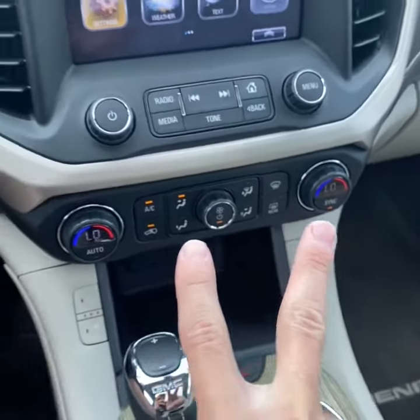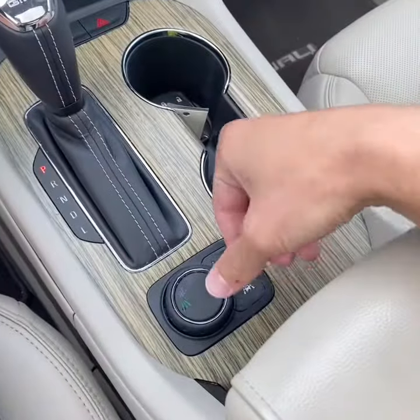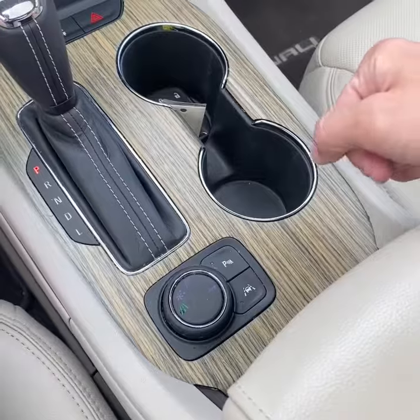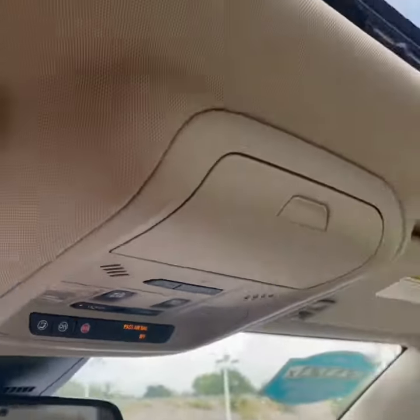Dual zone climate control up front, heated and ventilated seats, front USB charging. Selectable drive modes with the trailering package, front and rear park assist, and lane departure warning. The trailering package allows you to tow four thousand pounds in the Acadia. Power sunroof controls and garage door HomeLink.